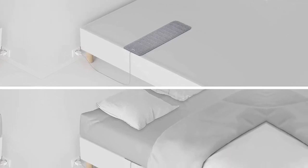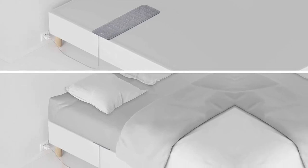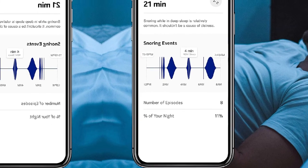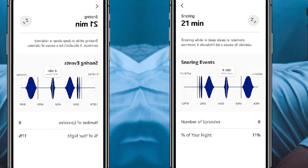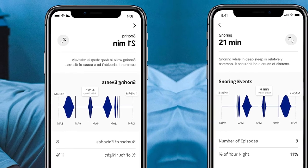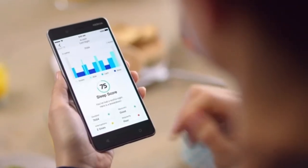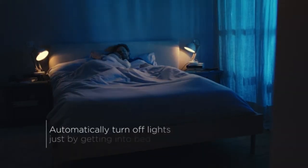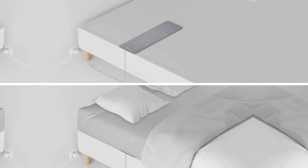The device also detects snoring and interruptions in breathing. It is designed to look for some of the signs of sleep apnea. Paired with the app, the Withings Sleep assesses cardiac and thoracic activity that may be indicative of the condition. This could help you identify if this is a potential issue to address with your doctor. The device communicates with the associated app via Wi-Fi, and it automatically syncs to the app to transfer data when you get out of bed in the morning. The app produces a daily report with a quick overview of your sleep. You can also generate a PDF report to share with your doctor.